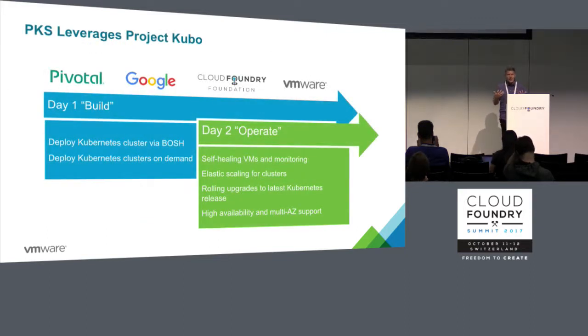It begins with Project Kubo, which was started by Google and Pivotal and then donated to the Cloud Foundry Foundation. We're using BOSH to deploy Kubernetes clusters and give you the ability to deliver Kubernetes on demand. You get all of those day-two operations associated with BOSH — being able to identify service outages and restart those services, and to recreate failed VMs.